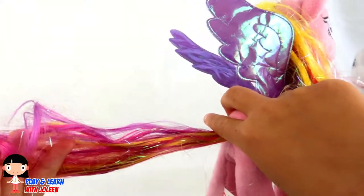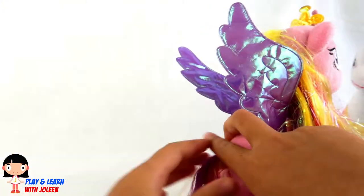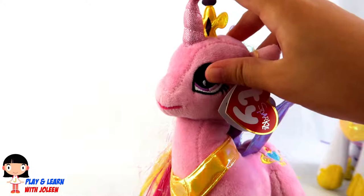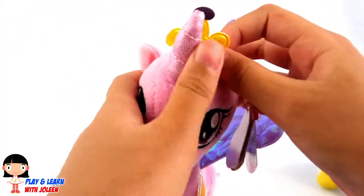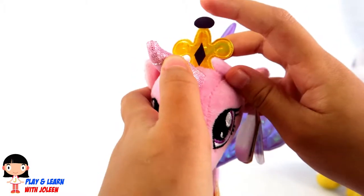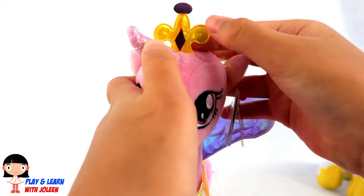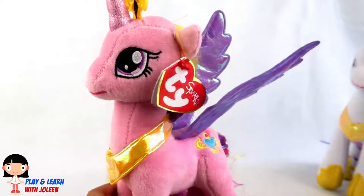And also with the tail it has the same colours — there's some purple, some pink, and some yellow! And look at Princess Cadence's little horn — it's pink and it's very sparkly! And look here, she's got a cute little tiny crown! There's a purple thing on top and there's a diamond — it's so shimmery, it's like golden! I love her!